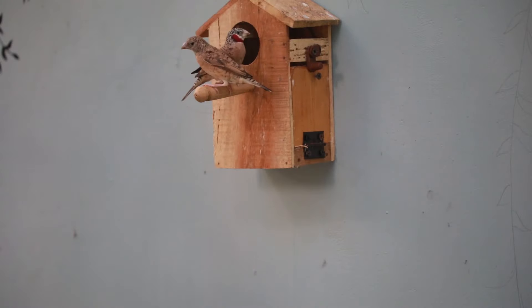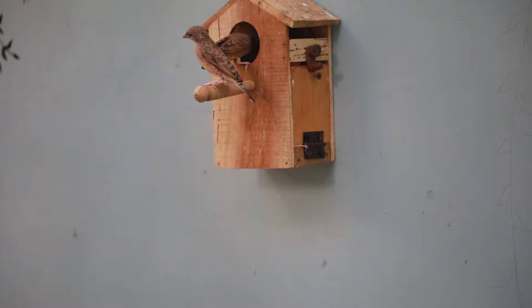Cut-throat Finch. She has a bright red band. That's why she has this name.